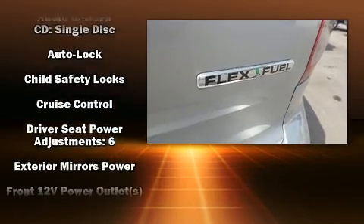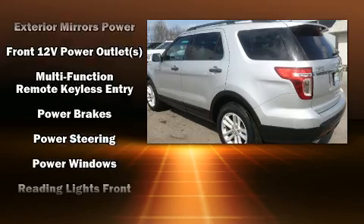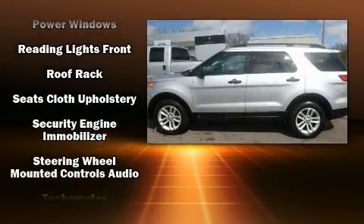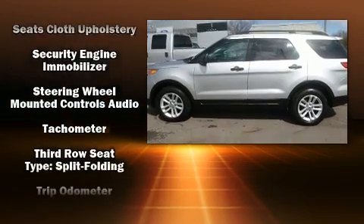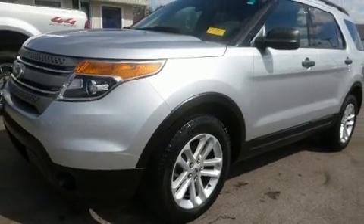Ford also prioritized safety and security by including head curtain airbags, front side impact airbags, traction control, a panic alarm, and four-wheel disc brakes with ABS. Brake Assist technology provides extra pressure when applying the brakes.